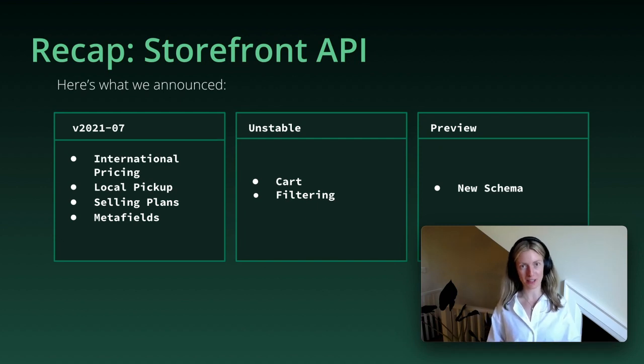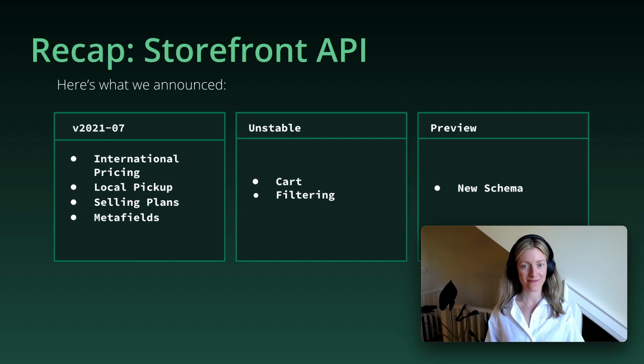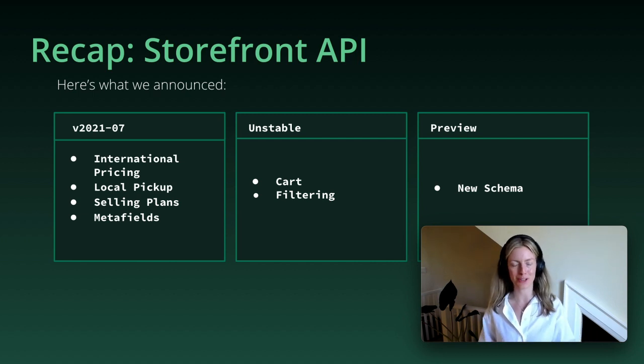Version 2021.07, which is available as of July 1st, will feature international pricing, local pickup, selling plans, and metafields. In the unstable version of the API, you'll see the cart and filtering for collections. We also have a preview of the new schema, which Ilya mentioned. Both the stable and unstable features are covered in tutorials available on shopify.dev, so be sure to check those out.